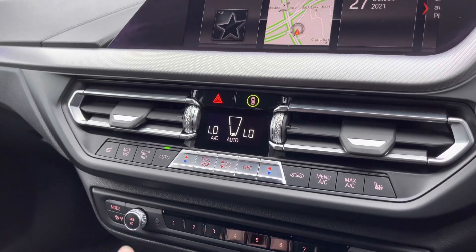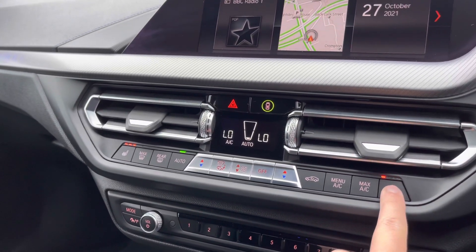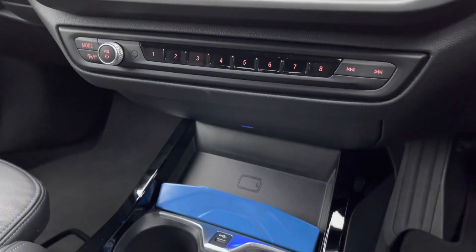Further down is the automatic two-zone air conditioning which is easily adjustable with the buttons. Both front seats do benefit from heated seats. It has the front heated windscreen and the heated rear window. As an upgrade it has the enhanced Bluetooth with wireless charging, perfect for those longer journeys.